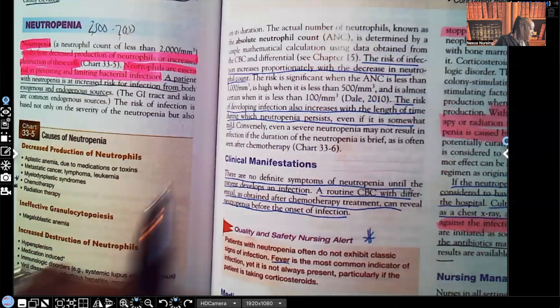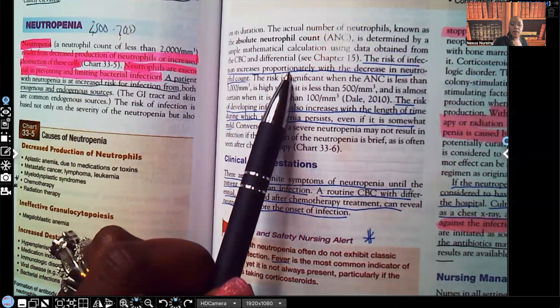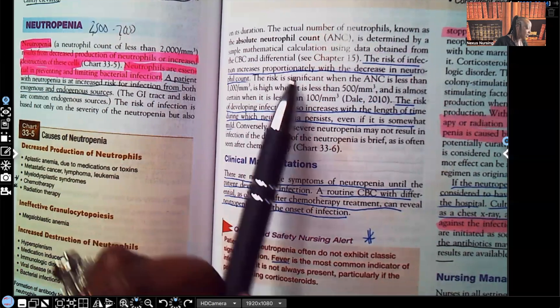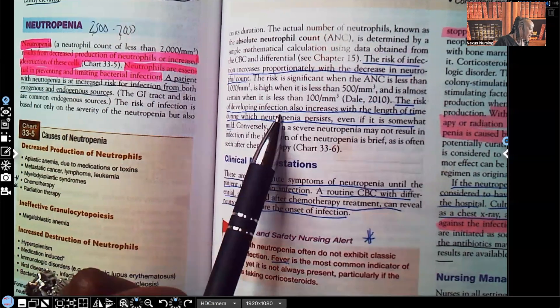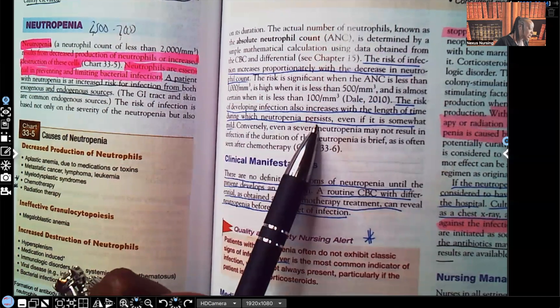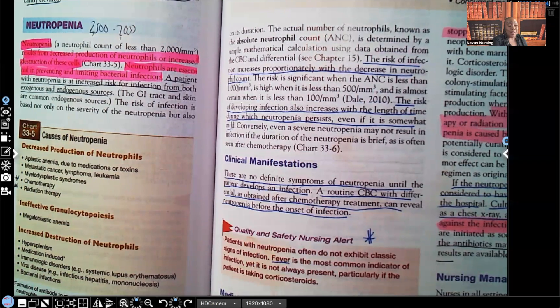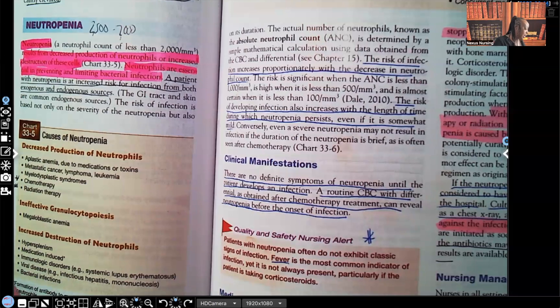The risk of infection increases proportionately with a decrease in neutrophil count. Neutrophils are fighter cells — they help fight infection. The risk of developing infection also increases with the length of time during which neutropenia persists, even if it's somewhat mild. So even a mild case of neutropenia increases the patient's risk for infection every day that it continues.